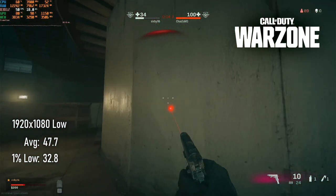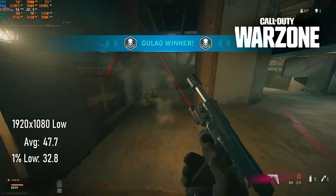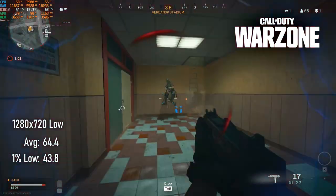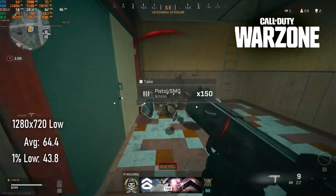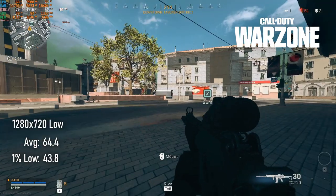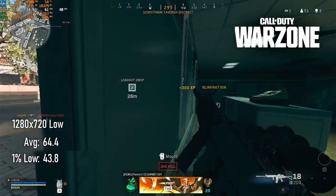Performance-wise, the GTX 770 doesn't beat the 670 by more than a couple of frames, though the larger framebuffer in this particular model means I'm seeing fewer texture and asset streaming issues than I did with that card. I'd expect the regular 2GB model of the 770, as well as the old GTX 680 it's based on, to have these same issues, however.